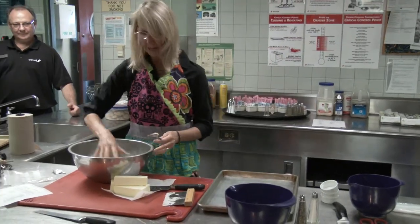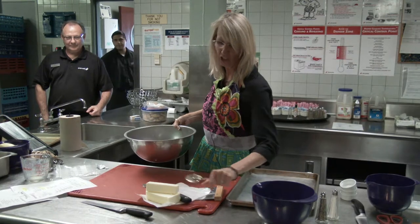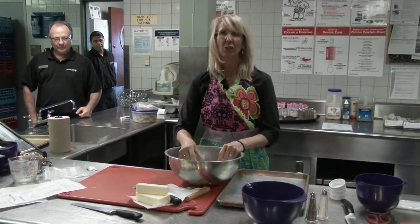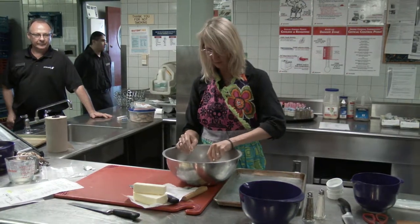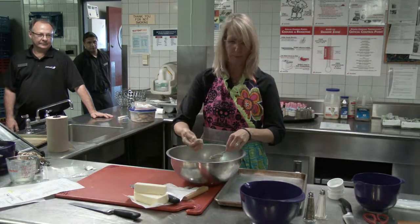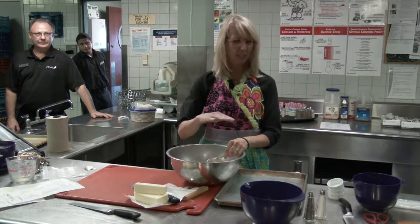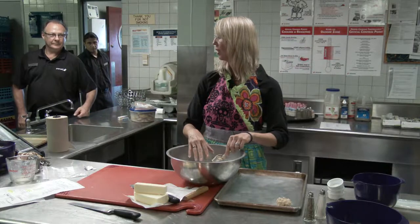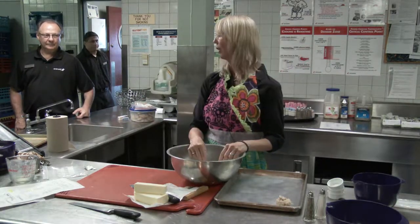I do scones two ways. You can just spoon them out — if you've ever made drop cookies, it's a lot like that. I'm going to make little ones so we can share them. I always make them a little messy and oddly shaped, but because of all the butter, even if they don't look like they're coming together well, they'll melt together. Even if they're not big enough, you can just press them and they'll meld.